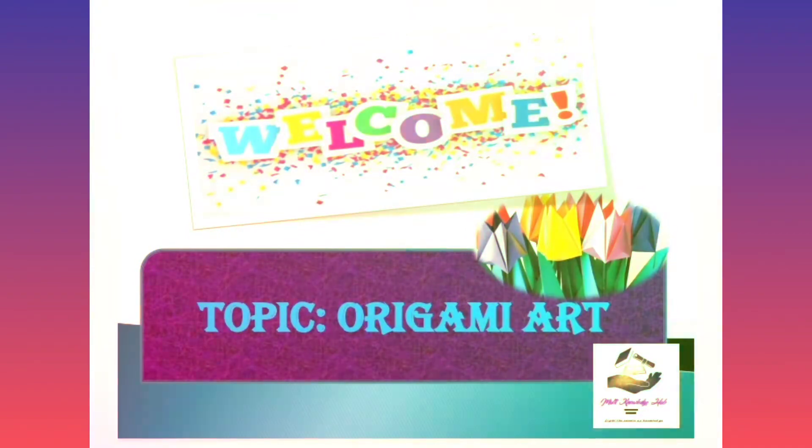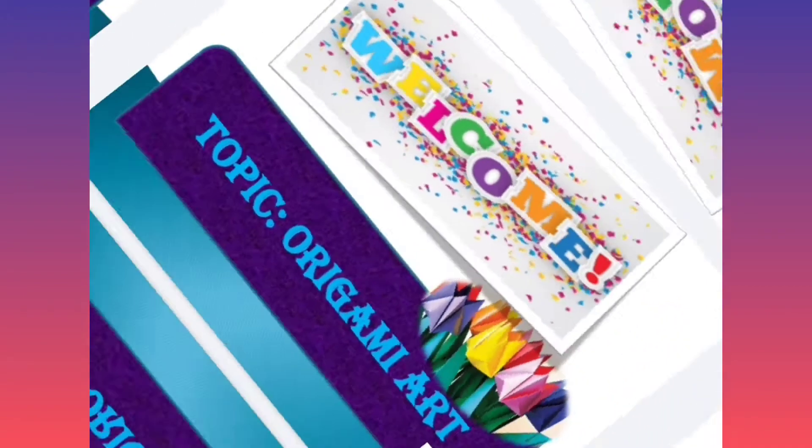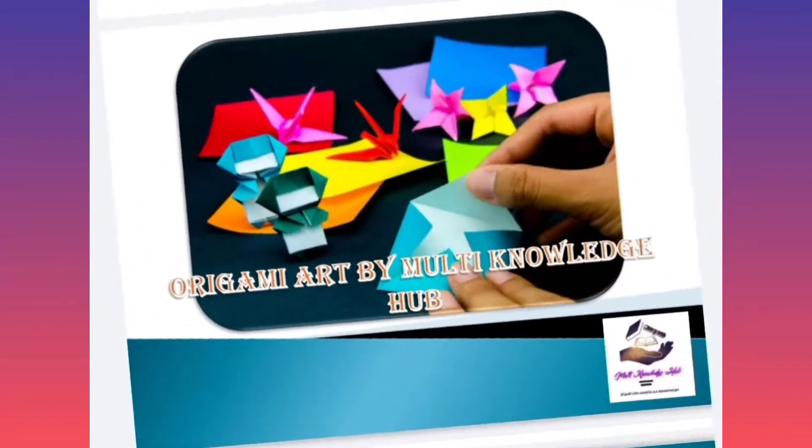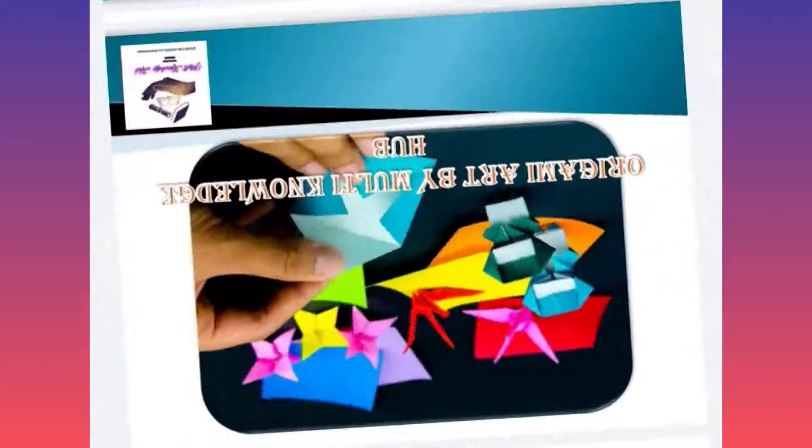Assalamu alaikum to all of you. Hope you all are doing well. This is me Qasma Sayyid from Multinology Hub. Today I am going to discuss about the most interesting topic for all of you. Before starting my topic, it is my request that you should subscribe this channel and press the bell icon so you may receive the new notification of the latest video. So now I want to start my topic.